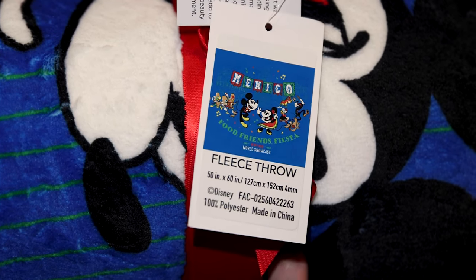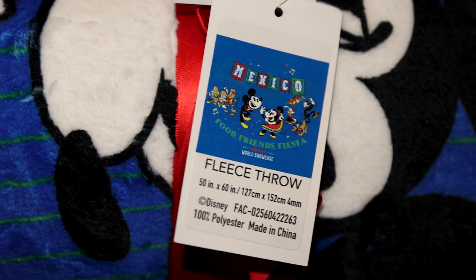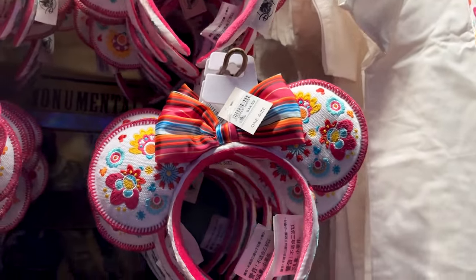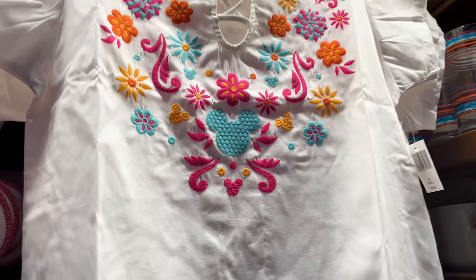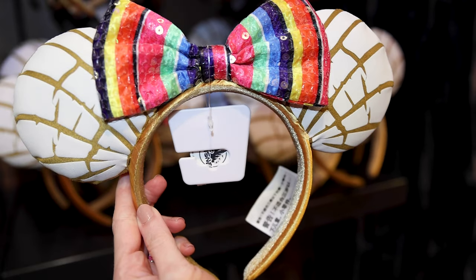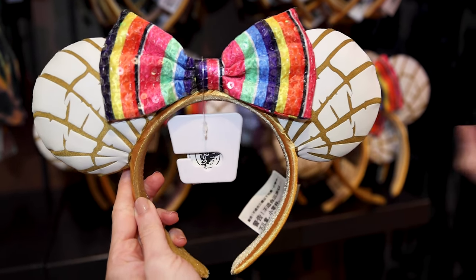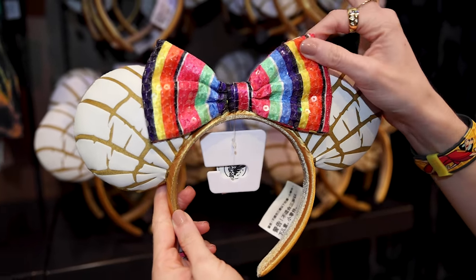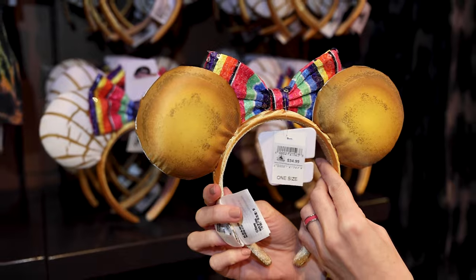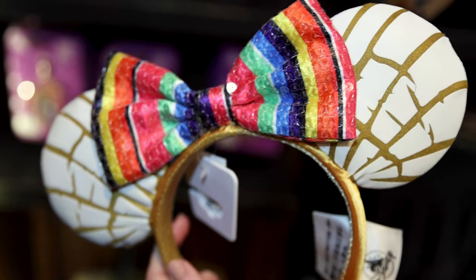For $40, they have this Mickey and Friends fleece throw for the Mexico Pavilion — I see the Three Caballeros, Mickey and Friends, and my favorite part: it has a chihuahua! They also have these cemitas ears — cemitas is a sweet bread they make and eat in Mexico and Central America. This one has a really cool colorful bow in the center with transparent sequins, and it is $35. They also call them conchas or conchitas — correct me if I'm wrong.